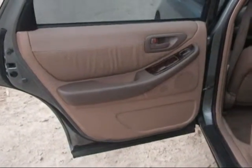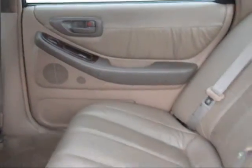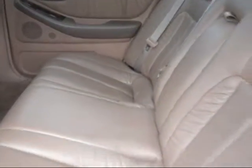The rear passenger door panel is in good condition, and the back seats are in good condition as well.